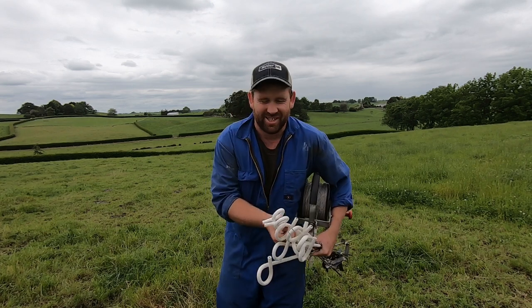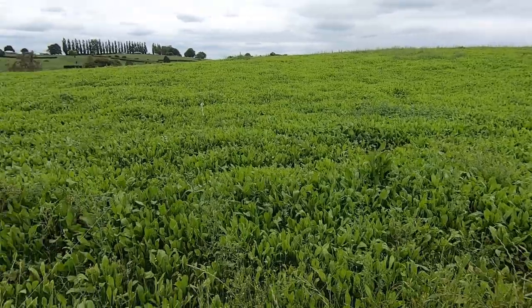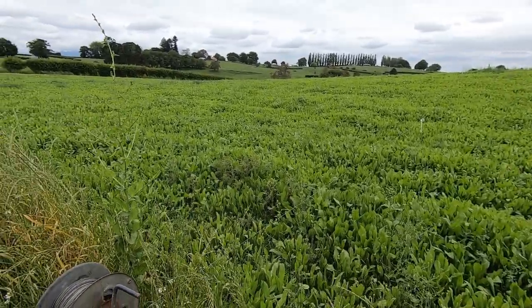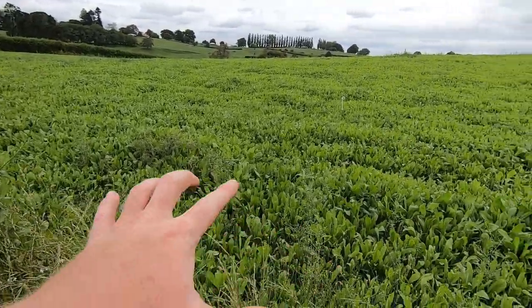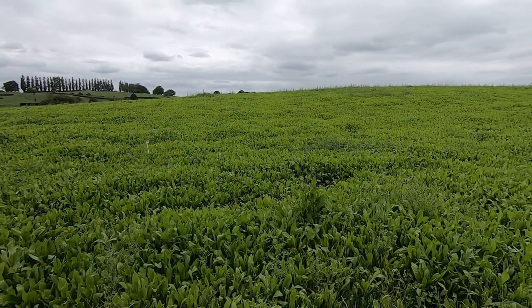We do need some more reels, so maybe I'll get dad some geared ones for Christmas — probably not a bad idea. Check out the chicory too — the cows will be going in here pretty soon. It's a little bit weedier than we would have liked. We should have pasture sprayed it but didn't get the time this year.